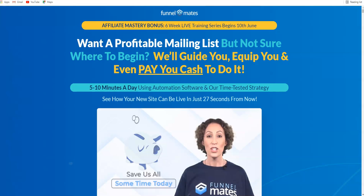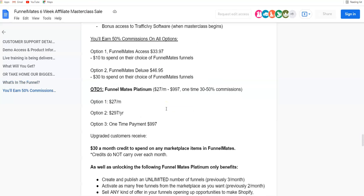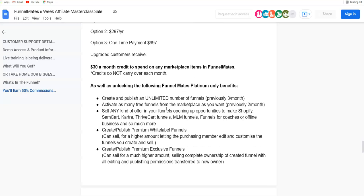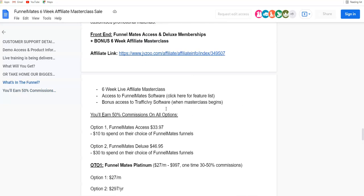Hey guys, Sachin here. Welcome to my channel. Today I'm going to review Funnel Mates, which is releasing today on 10th of June at 8 p.m. EST. In this video I'm going to be sharing the members area, the software demo, the features inside the front end, as well as the OTOs or upgrades and upsells of Funnel Mates — the pricing points and the features inside each of those. I'm going to be sharing all that stuff, so stay tuned.